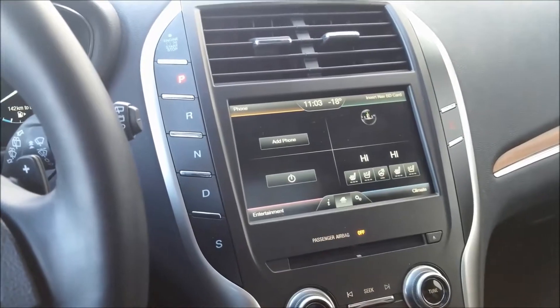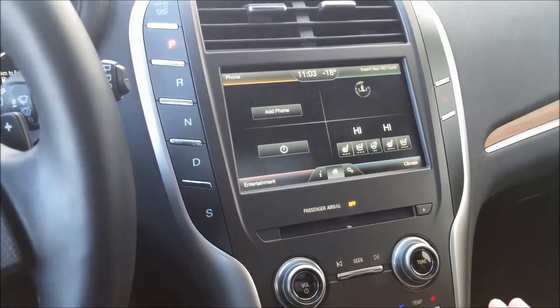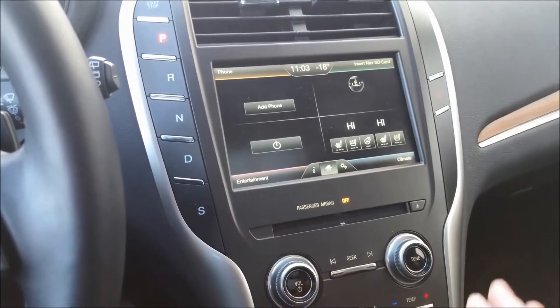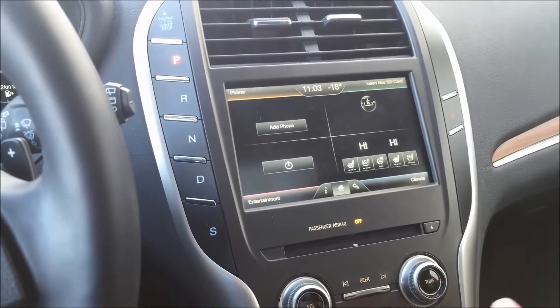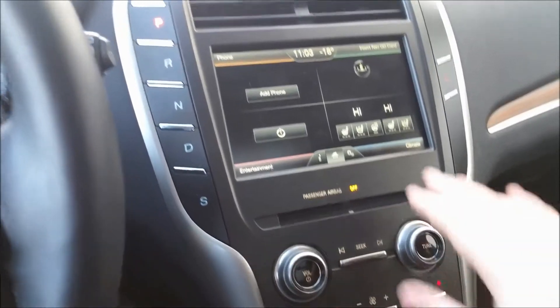Here we have My Lincoln Touch — a really easy, intuitive way to control everything going on in the vehicle around you. Whether it's the gorgeous, pristine-sounding sound system through AM, FM, Sirius XM, Bluetooth, auxiliary line-in, or USB, it's got you covered. It sounds absolutely fantastic in here.